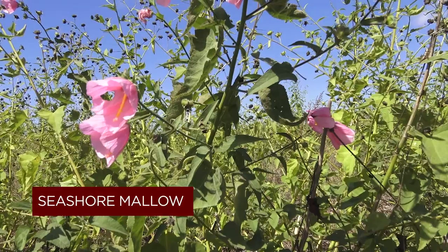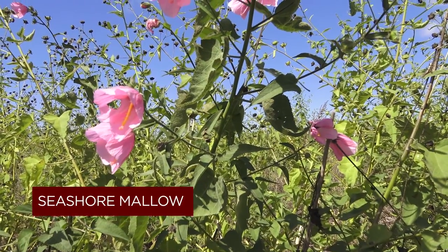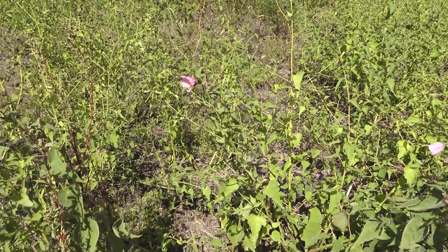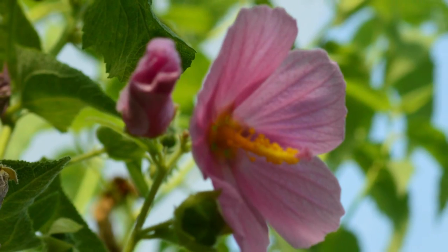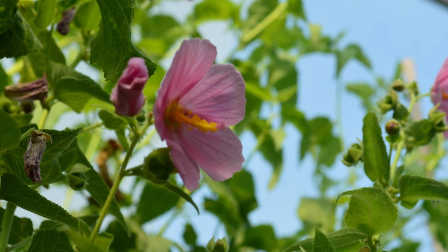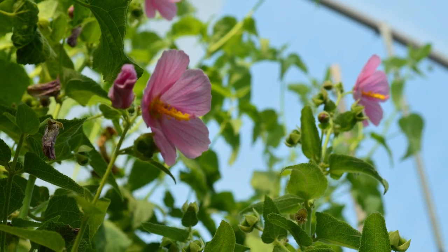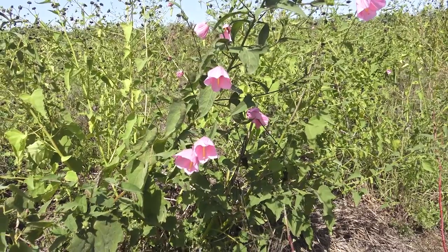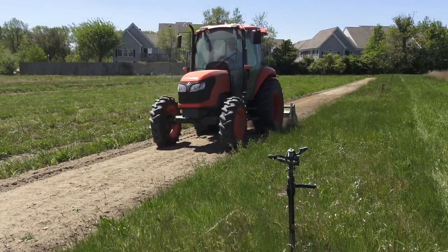One of the plants we're working with in relation to climate change is seashore mallow. We're working in partnership with the University of Delaware Marine Sciences folks and the Halophyte Biotechnology Lab in Lewes, Delaware. That particular plant is a value-added plant that provides ecosystem services in the transitional areas between wetlands and uplands or agricultural production fields. It serves a function to reduce the intensity of Phragmites takeover, while also being a good pollinator plant. Oils from the seed could be potential biofuel or biodiesel fuels.